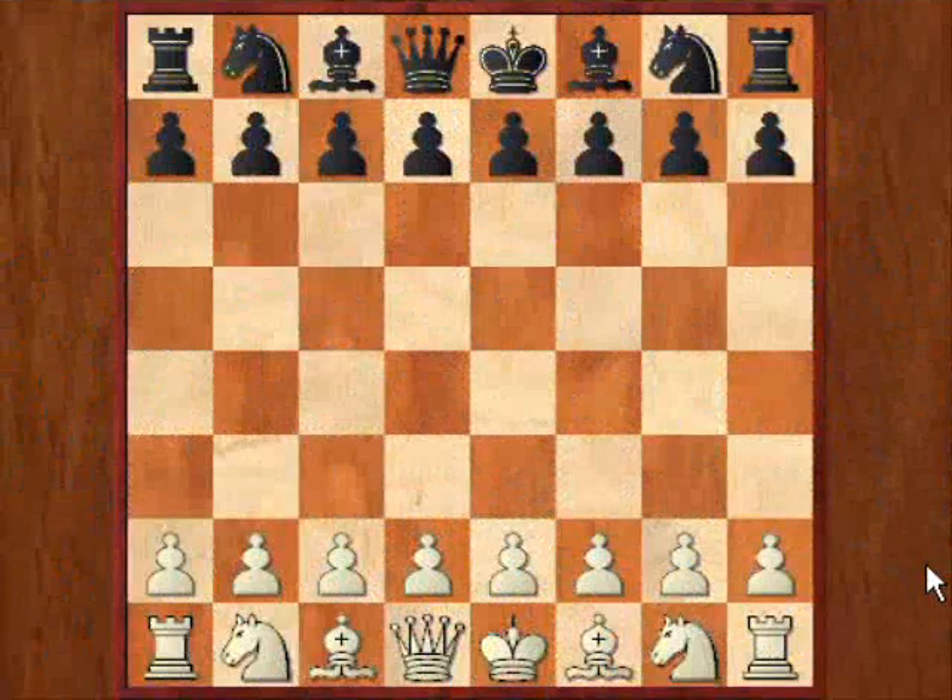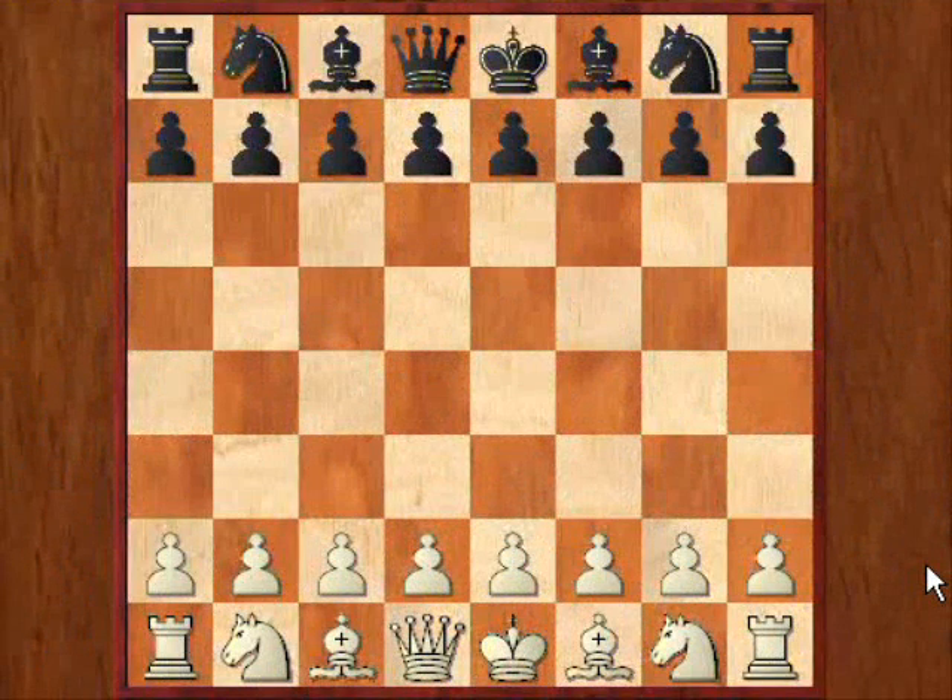Hi all! Today I want to take a look at a game between Luc van Wely and Vasily Ivanchuk that was just played during the 10th round of the AutoSuite tournament in Foros. Van Wely was white, Ivanchuk was playing black. Let's take off!